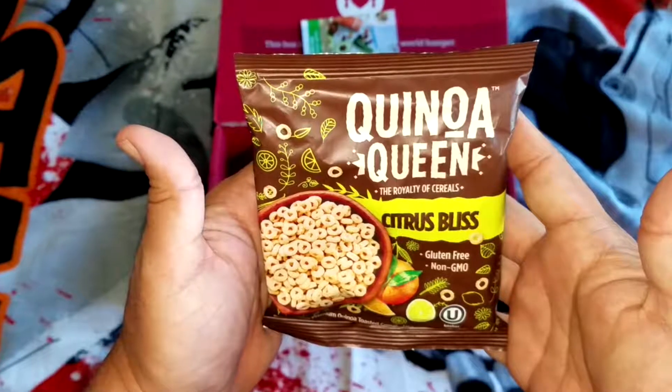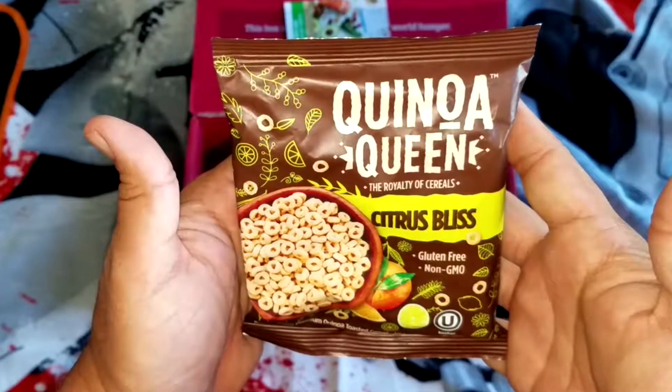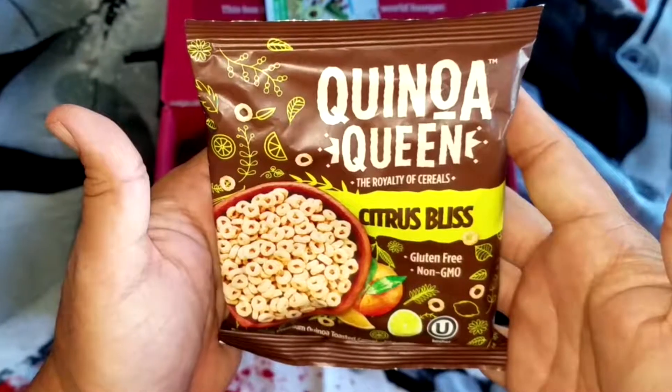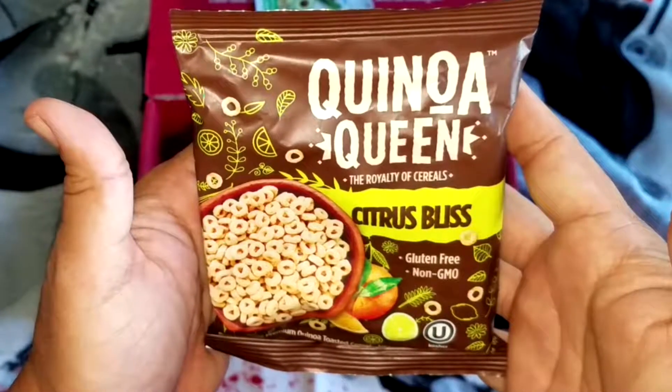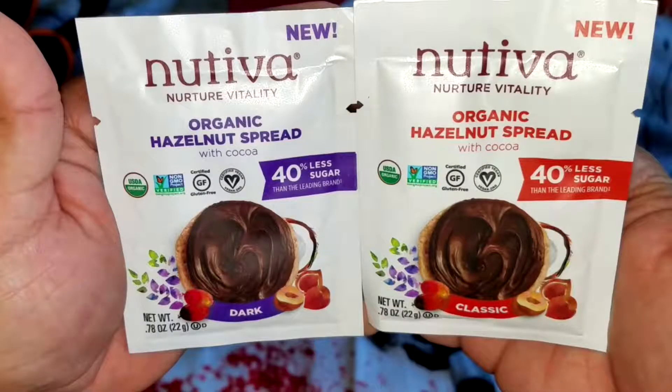Citrus Bliss by Quinoa Queen. They're kind of going for Cheerios with these — they have a very similar crunch, but the taste is a little different. You get a slight citrus flavor, a slight sweet flavor, but they're a little more bland than regular Cheerios.